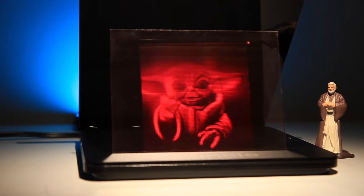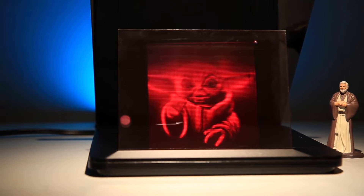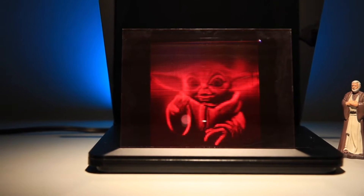Holograms have just always been a passion for me. When you see true holograms, it's a wow moment. It's a piece of 3D science magic, and you just want to reach out and touch it.